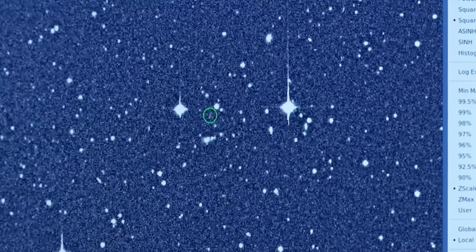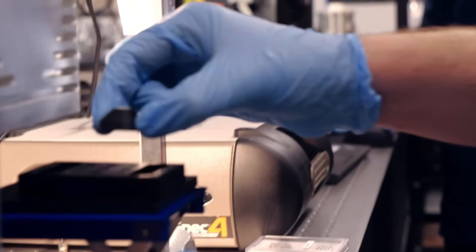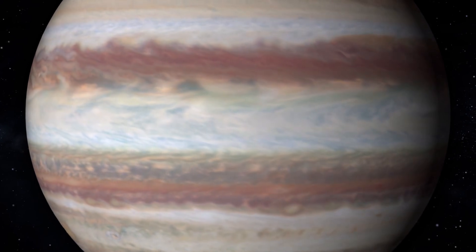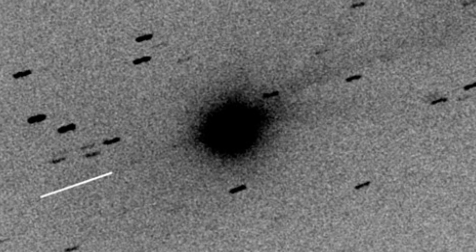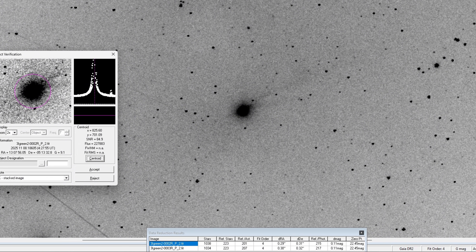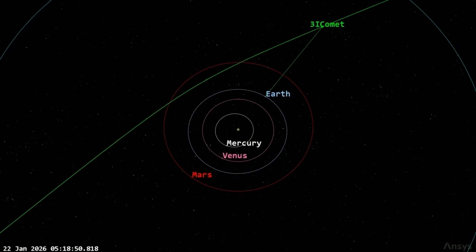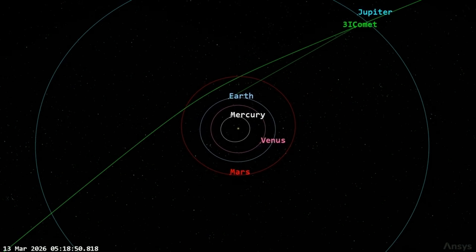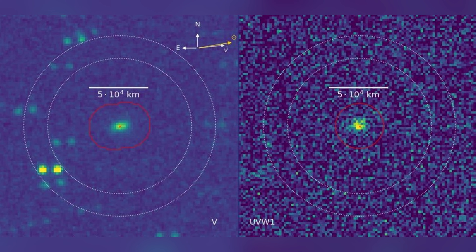Combined with its unusual light polarization characteristics, this chemical anomaly raises profound questions about the object's origin. The composition of the gas plume also presents a puzzle regarding water — the plume contains only about 4% water, a drastically lower concentration than solar system comets, which are primarily water-ice based. This water scarcity implies the object is made of something else entirely, perhaps nitrogen or carbon monoxide ices, or materials not yet fully identified.